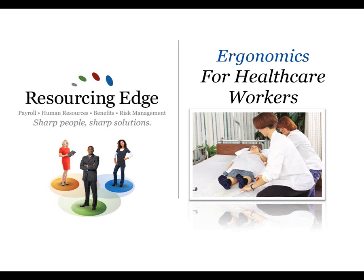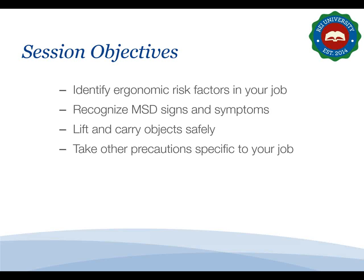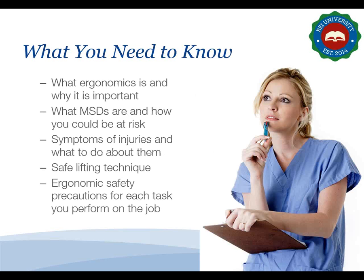Today we're going to talk about ergonomics, which is the study of job hazards that cause these injuries. During the session you'll learn the precautions you can take to prevent injury. The main objective is to make you aware of ergonomic hazards and teach you how to prevent injuries. By the end you should be able to identify ergonomic risk factors, recognize signs and symptoms of musculoskeletal disorders or MSDs, lift and carry objects safely, and take other precautions specific to your job.